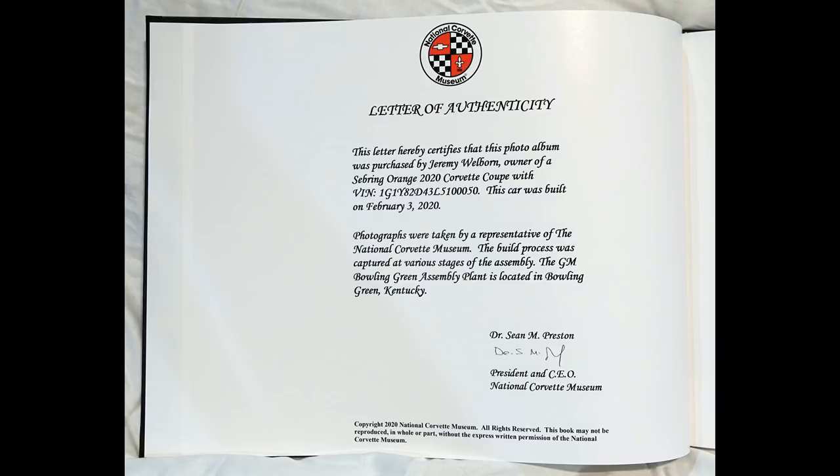Letter of Authenticity. This letter hereby certifies that this photo album was purchased by Jeremy Wellborn, owner of a Sebring Orange 2020 Corvette Coupe with VIN 50. This car was built on February 3, 2020.